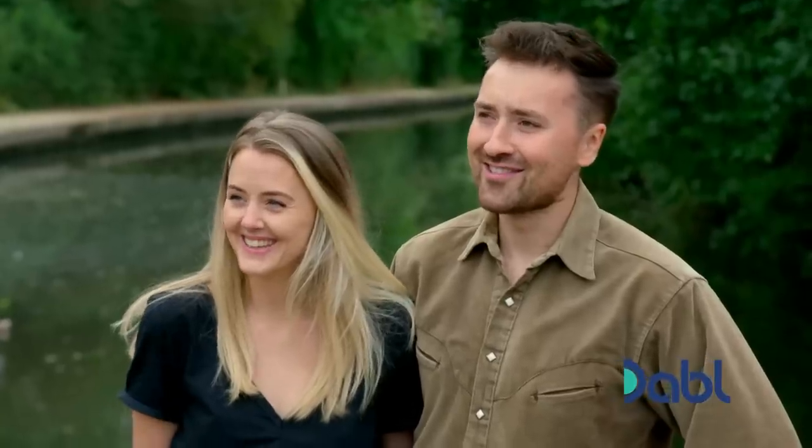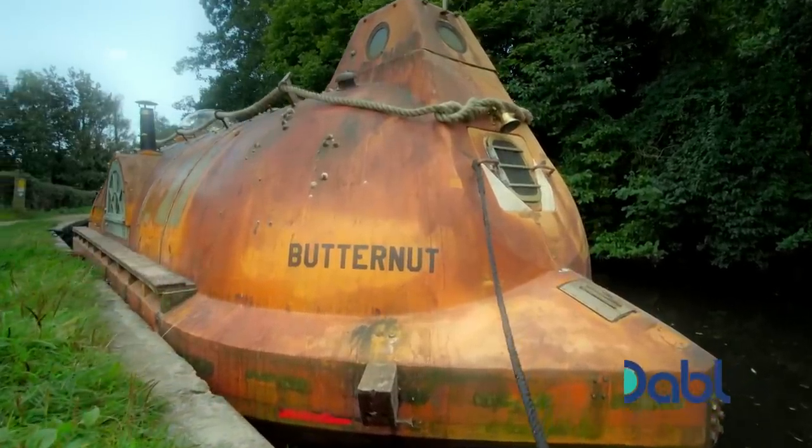Good morning! How are you doing? All good, thanks, yeah. You've done it! Here it is. It looks nuts! It's mad, yeah.